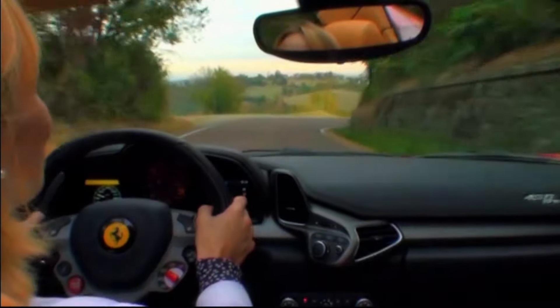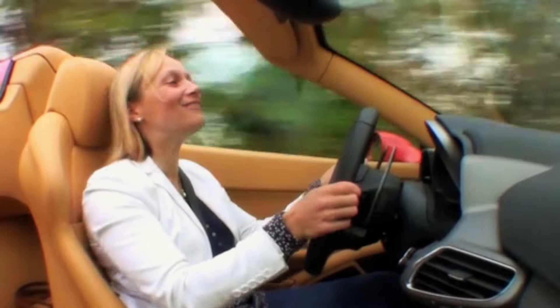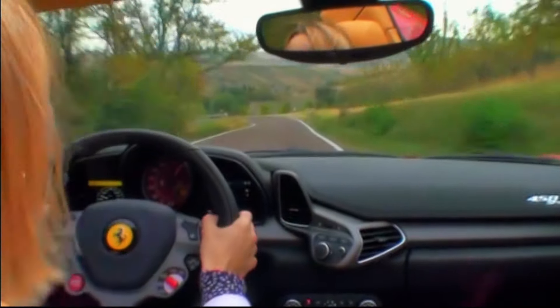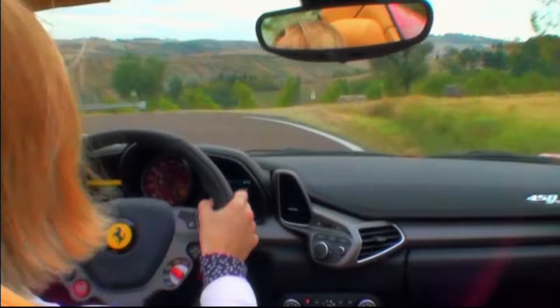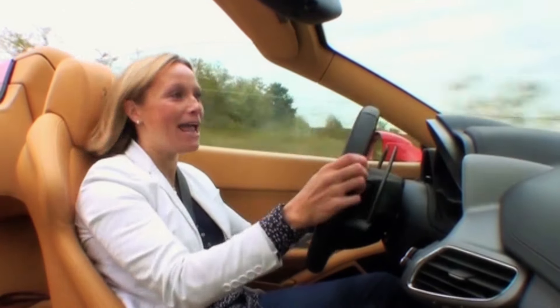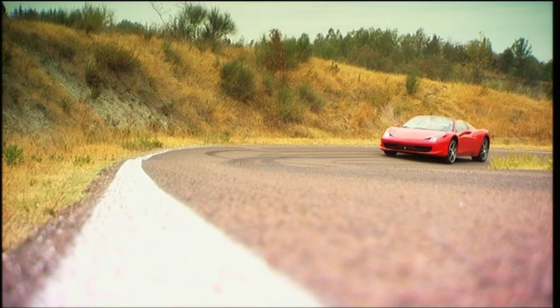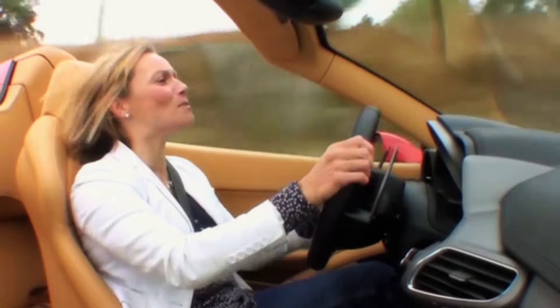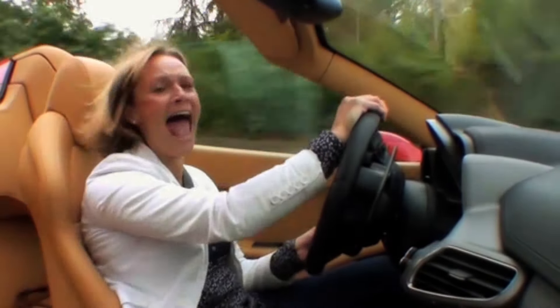The 4.5-litre V8 engine is exactly the same as in the normal 458s, so you've got almost 550 brake horsepower and 440 pound-foot of torque and 9,000 revs to play with in seven gears. No turbos, no superchargers — just pure petrolhead heaven.